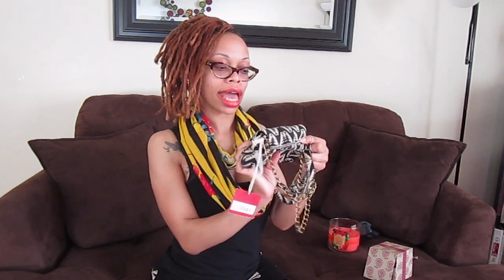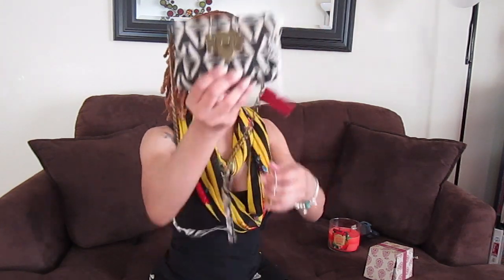My sis got me this little bag — it's so tiny, it's a crossbody bag in like an Aztec type of print. It's black and cream, it has the chain, goes across your body, and has a closure like so.